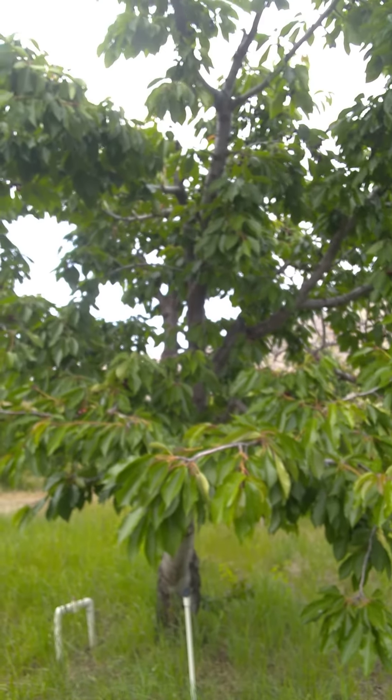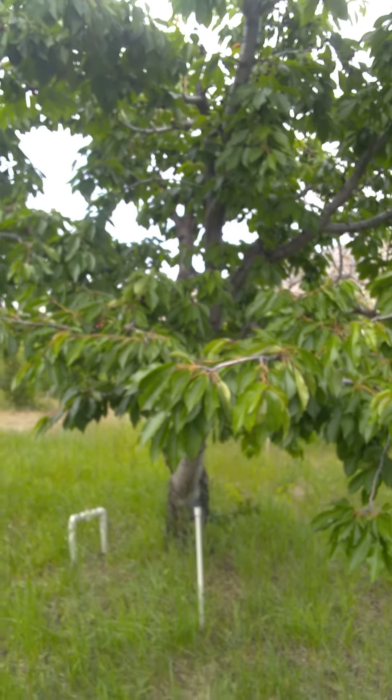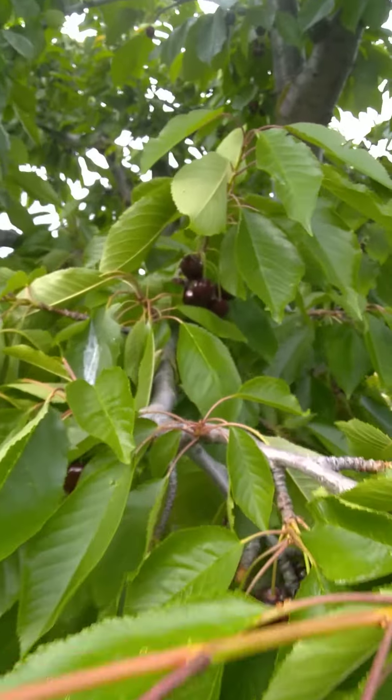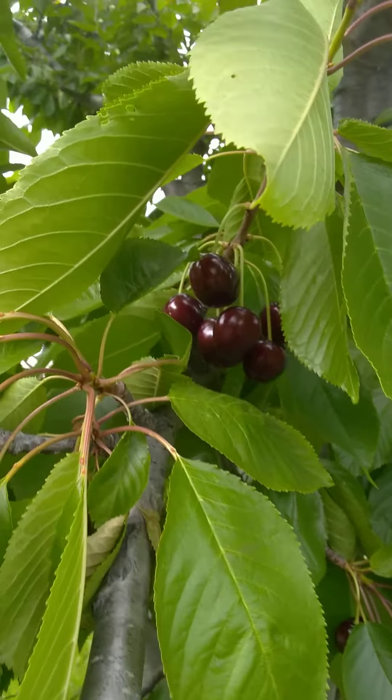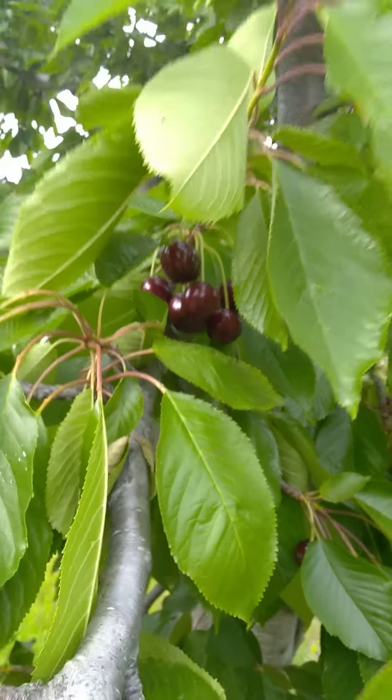Anyway guys, these are what our cherry trees look like — they're all pretty well loaded, kind of hidden by the leaves, but they're just everywhere. Perfect this year.